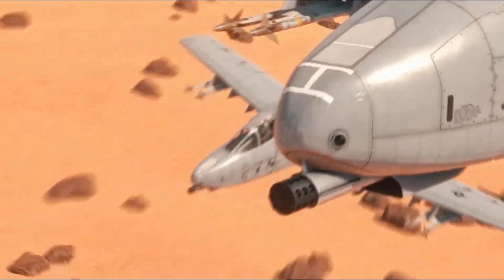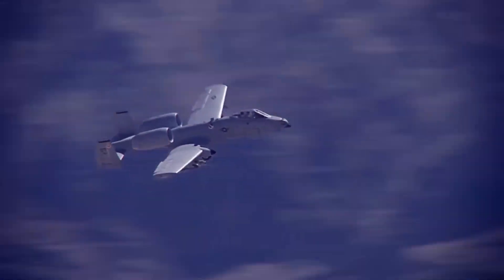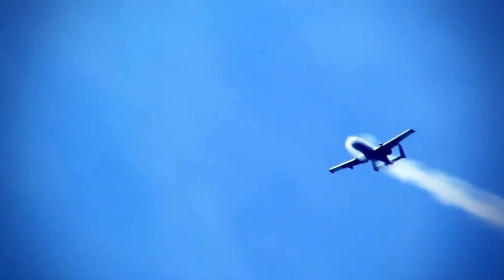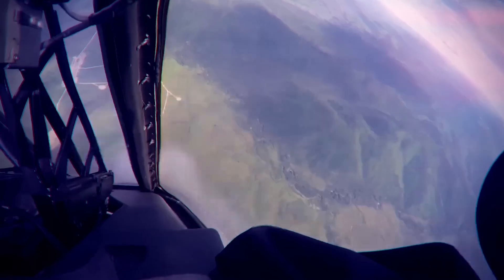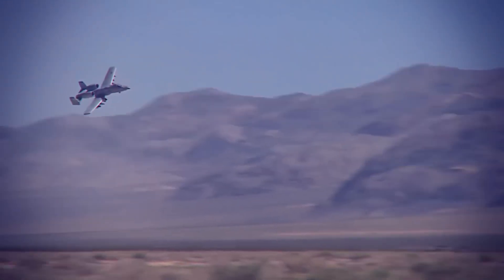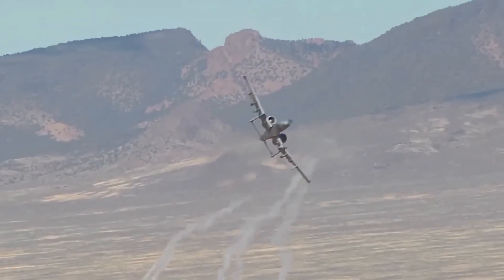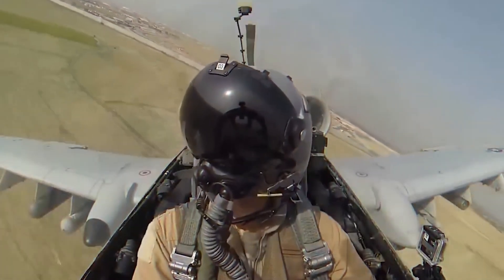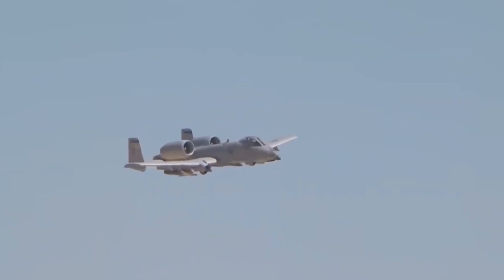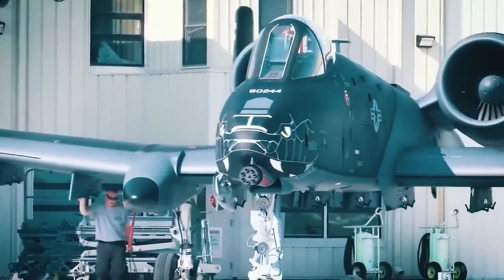In the late 1960s, the U.S. Air Force was focused on developing supersonic jets for high-speed, high-altitude combat. However, a group of engineers at Fairchild Republic, led by Alexander Cartvelli, had a different vision. They believed that what the army needed was not a fast, fragile fighter, but a slow, durable aircraft that could provide close air support for ground troops. This vision led to the creation of the A-10 Thunderbolt II, an aircraft intentionally designed to be both tough and simple.